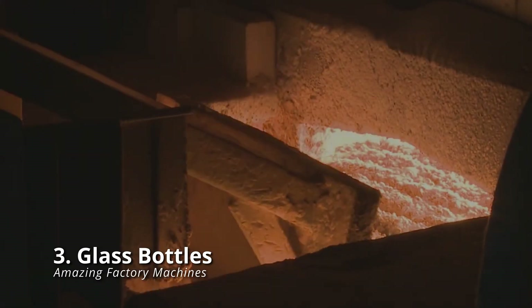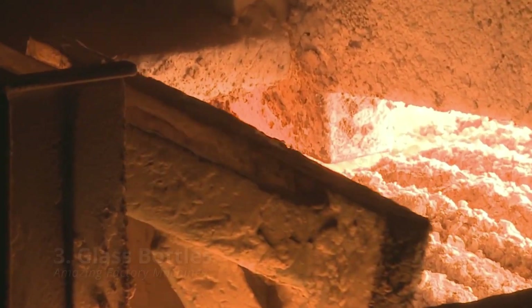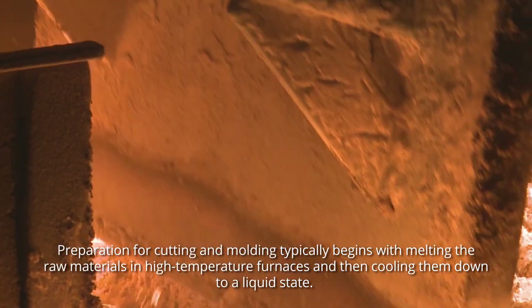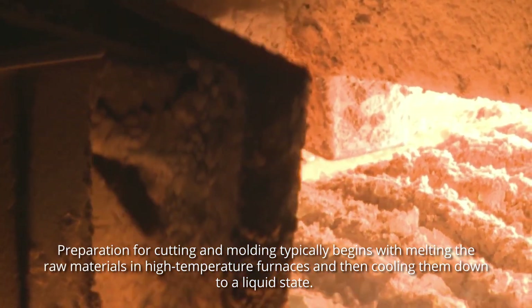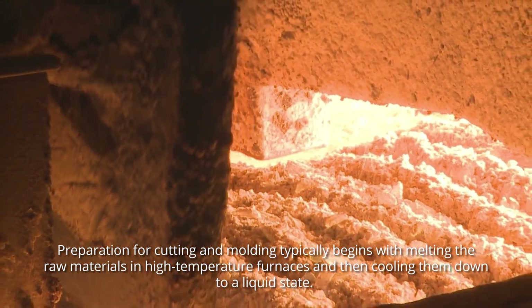Glass bottles: superheated industrial processes have a way of elevating the enjoyment factor. Preparation for cutting and molding typically begins with melting the raw materials in high-temperature furnaces, and then cooling them down to a liquid state.